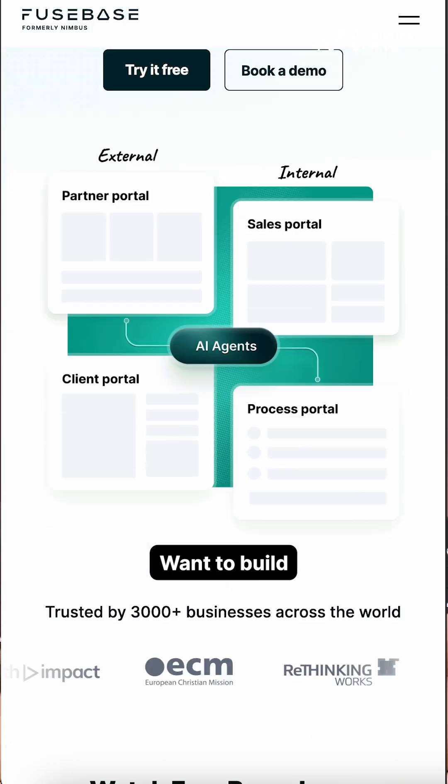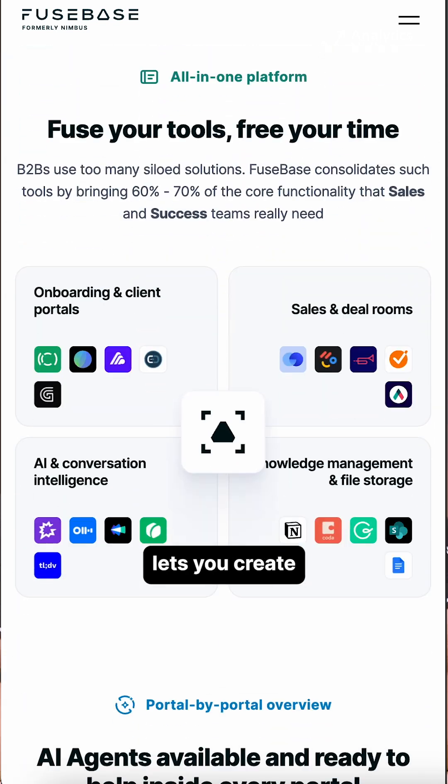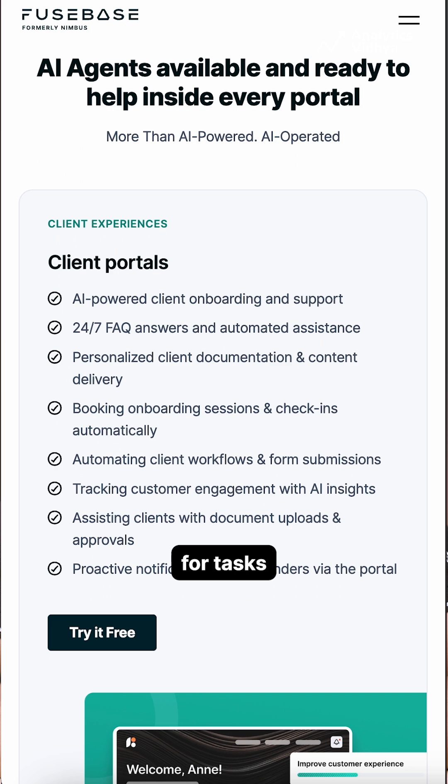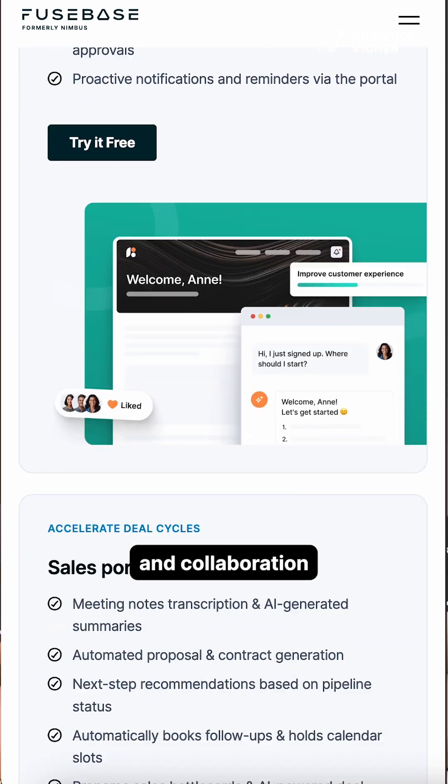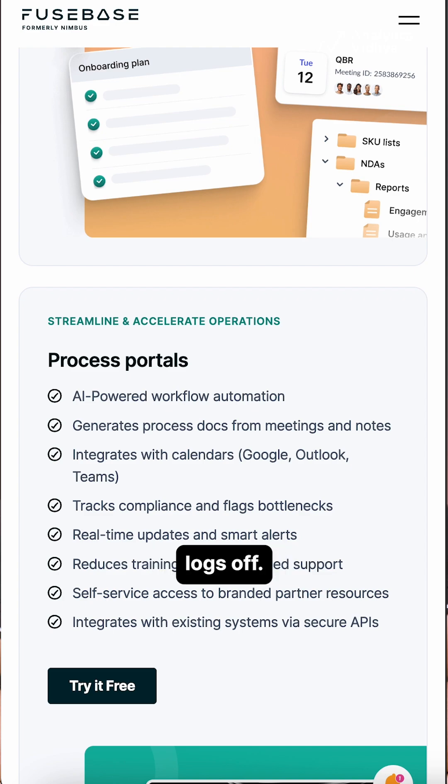Number 2: Fusebase. Want to build AI agents without touching a line of code? Fusebase lets you create autonomous AI workflows for tasks, support, and collaboration right inside your team workspace. It's like having your own AI teammate who never logs off.